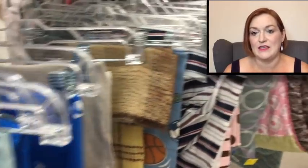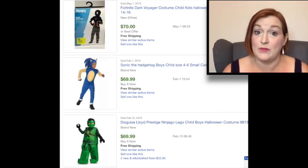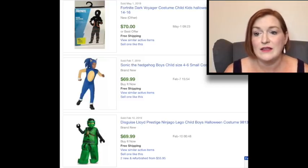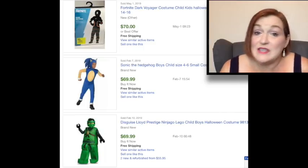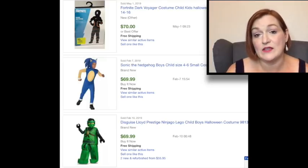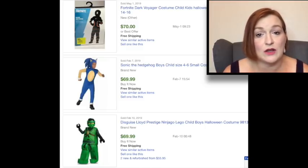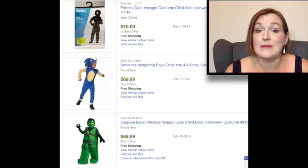I do like to look in the fabric section and the costumes. Depending on what's trending, costumes can go for a really good amount of money. This Ninja Turtle costume wasn't really selling for a lot, so I looked up some other costumes that are. Fortnite is really hot right now, and yes, there were some Fortnite costumes that really sell well. There was also a Sonic the Hedgehog and Lloyd from the Lego Ninjago. If you're in the store, pull out your phone, check eBay solds, and see if it's selling for a good profit. I'm glad I looked up the Ninja Turtle because it really wasn't.